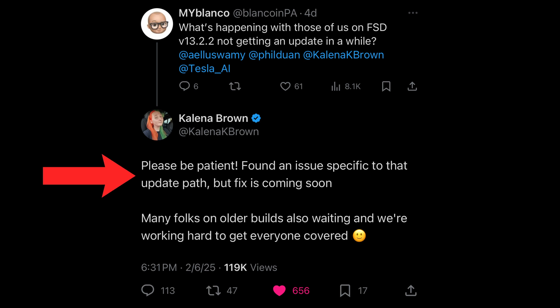First, I want to point out that my Hardware 3 car — a 2019 long range rear wheel drive Model 3 — just got an update to version 2024.45.32.15 on Friday February 7th. This is the same version that Hardware 13 owners just received, which is 13.2.7. The point is they've merged the branches, and Kalina Brown mentioned on X recently about that merge and why it's been taking so long.